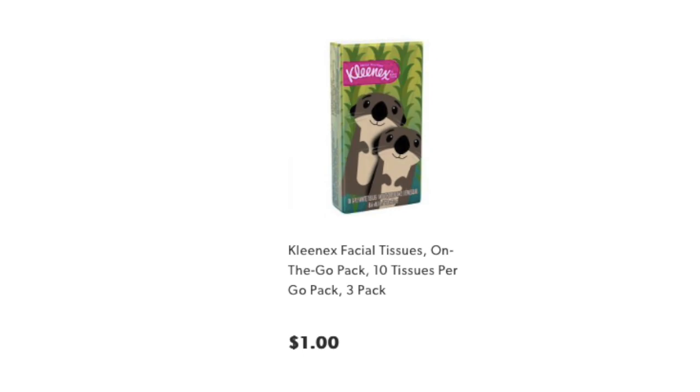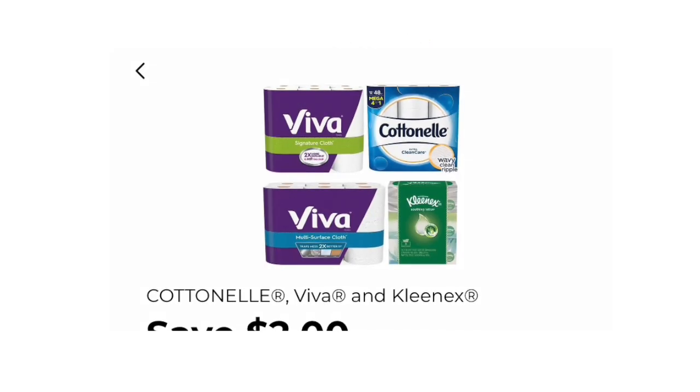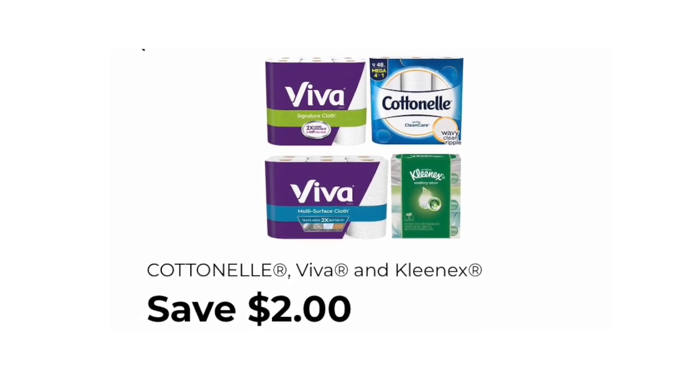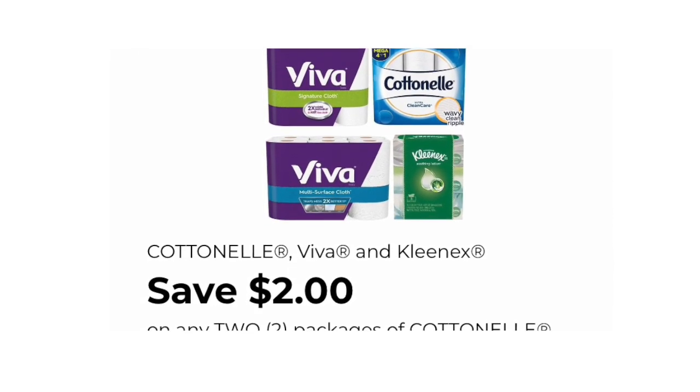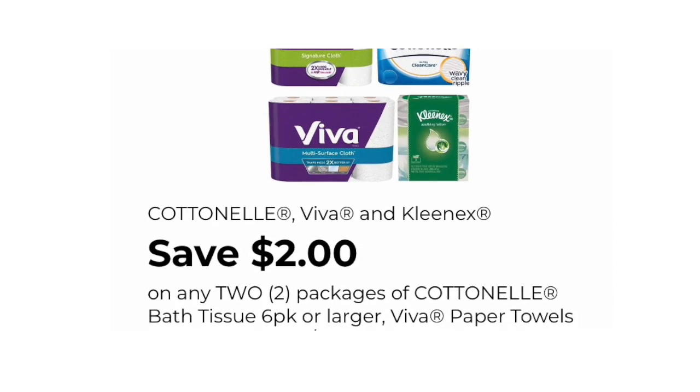For the next items, you want to pick up two of the Kleenex on-the-go packs, usually priced at a dollar each. Just verify that you do get the small little packages and then scan this coupon. It says save $2 off two packages of the Cottonelle, Viva, Paper Towels, or Kleenex bundle packs. In the past, this coupon has worked for the small Kleenex, but just scan your products to double check that everything's clipping at your store.